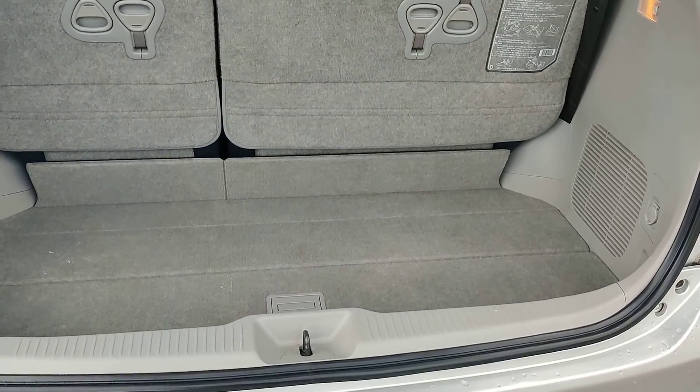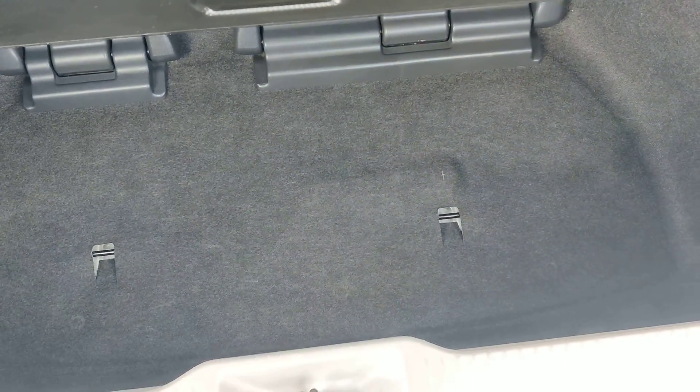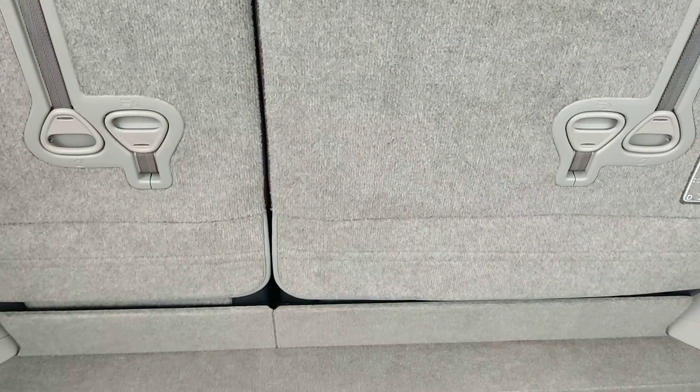Really nice big boot. We've got all this extra storage over here — double in depth. And these seats fold into the floor. Have a look at the pictures and you've got really loads of room.